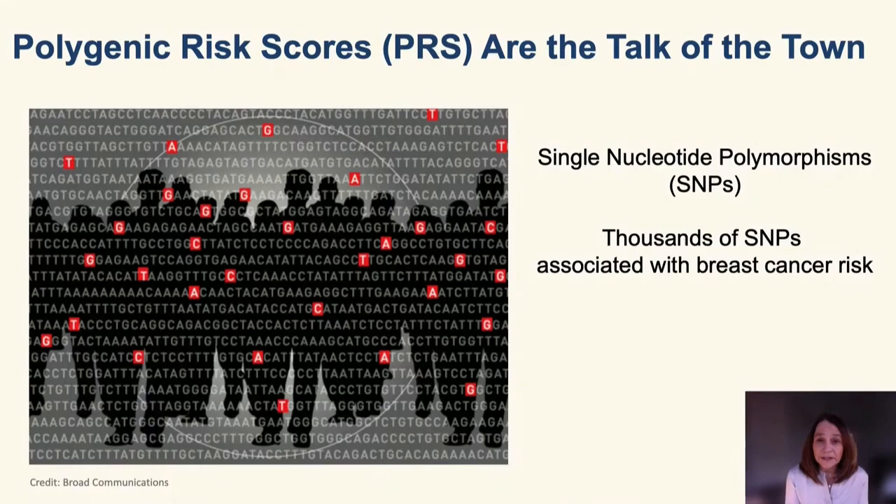Polygenic risk scores seem to be the talk of the town. I have even been asking dinner parties about polygenic risk scores because of the increasing popularity of direct-to-consumer genetic testing. So what are polygenic risk scores and why are they so popular?